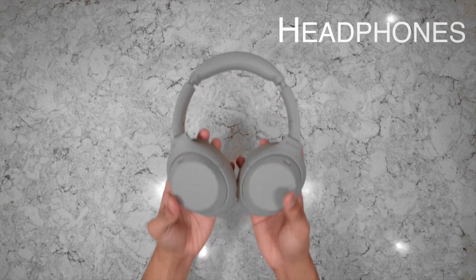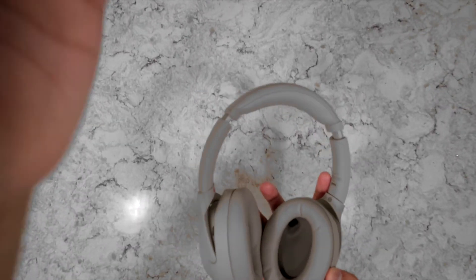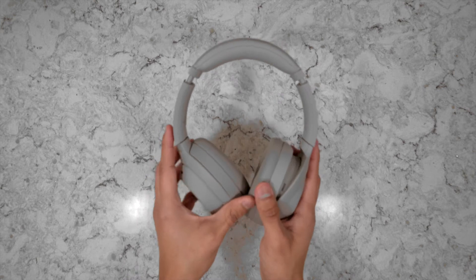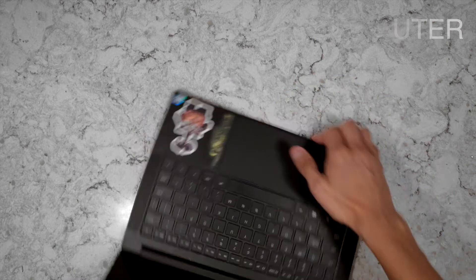The next item is a set of headphones. I would highly recommend some quality headphones, especially now that classes are more online than ever. They're also great for music and watching videos online.